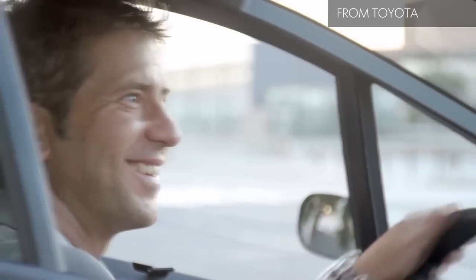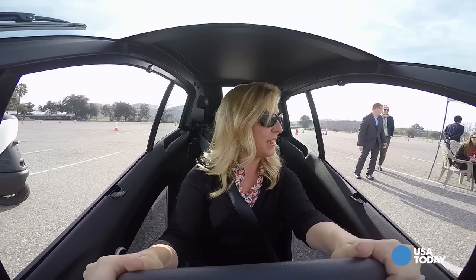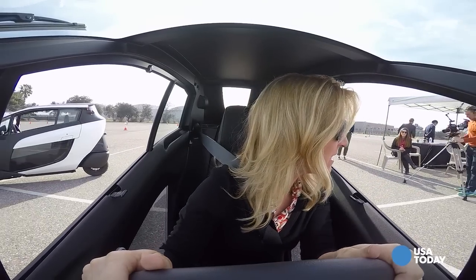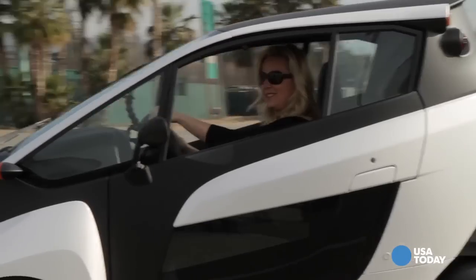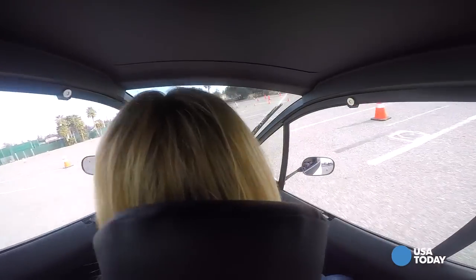The idea behind it: give people fighting urban gridlock an easier, cheaper, more sane way to get where they need to go. Sliding in behind the wheel of the i-Road feels like getting into a cockpit.